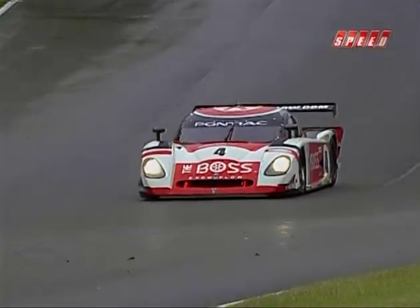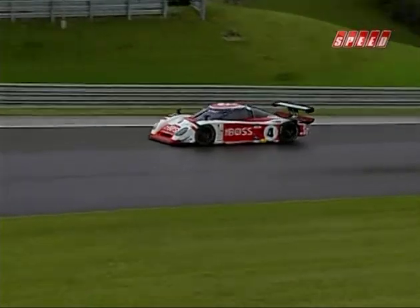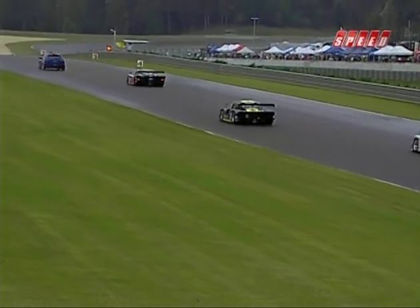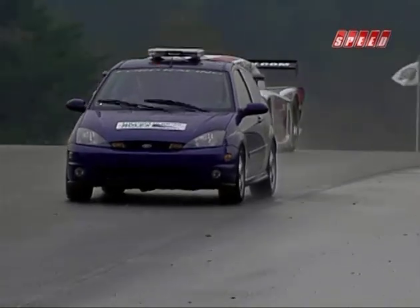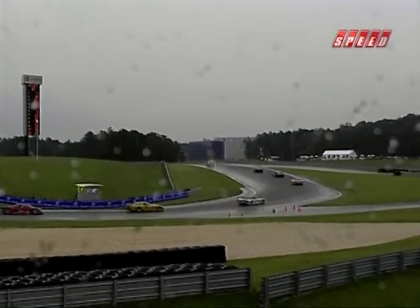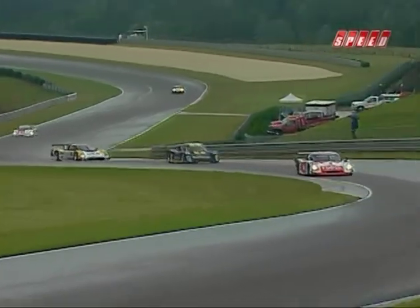Elliott Forbes-Robinson reflects: 'Whenever we can get it, it was great — we've been close so many times this year. We were due, and fortunately it came around this weekend — the car was great, conditions were awful, but it worked out.' The 54 crash was yet another chapter in a very rough season for Terry Borchella and the Bell Motorsports team. The finale in Fontana is next as the Grand American Rolex Sports Car Series ends a remarkable season.